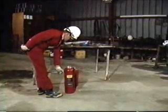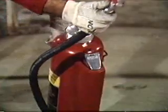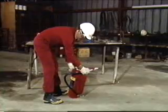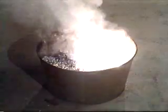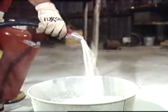Dry powder extinguishers are cartridge operated. To operate, remove the nozzle, which breaks the seal, push the cartridge puncture lever, aim the nozzle, and squeeze. Discharge the extinguisher from its maximum range of six to eight feet. When control is established, ease back the nozzle to produce a soft, heavy flow, which allows you to get close without scattering the burning metal. If hot spots appear on the surface, continue to apply the agent. Remember, the metal remains quite hot for some time.